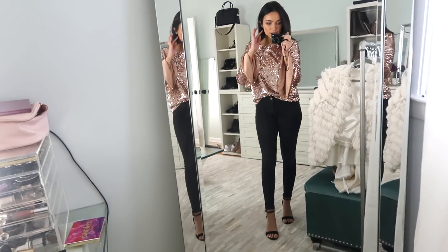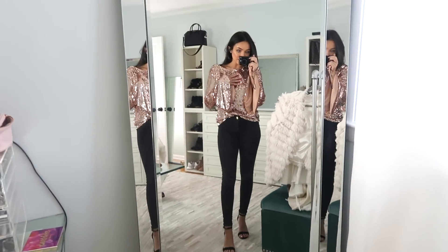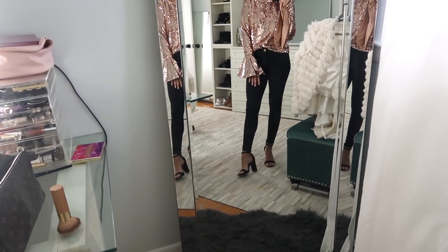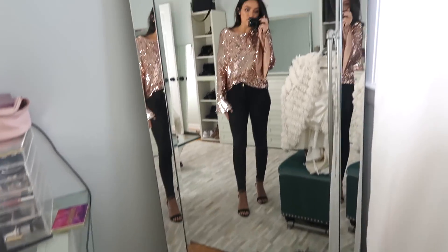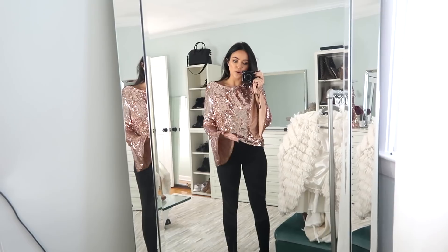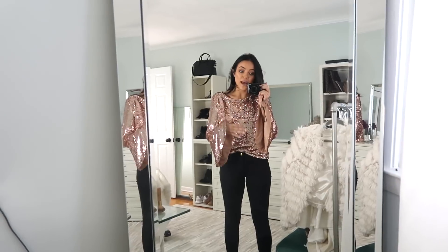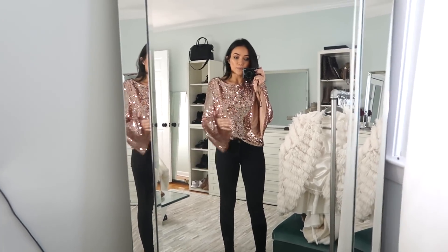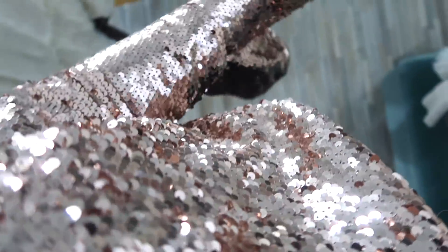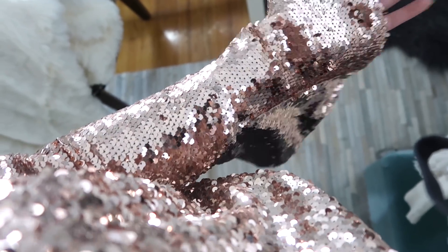This next option is definitely a little bit more on the casual side but it's still so gorgeous and dressy. I have this fabulous sequin bell sleeve top paired with simple black skinnies and black chunky heeled sandals. I love bell sleeves so this top is no exception. These are not matte sequins — this is full on sparkle, glitz, glamour. Here's a close-up of the sequins. It's a really gorgeous rose gold color.